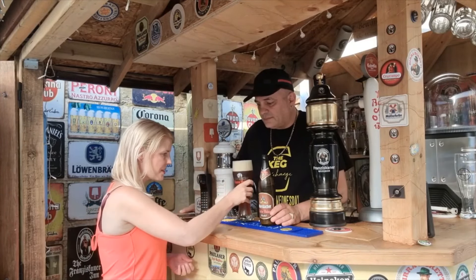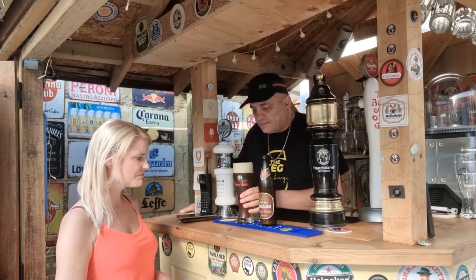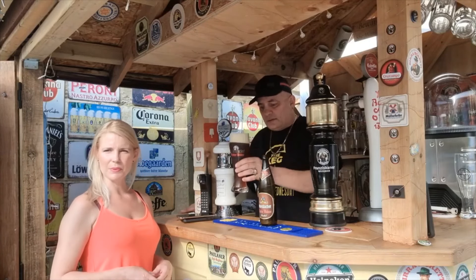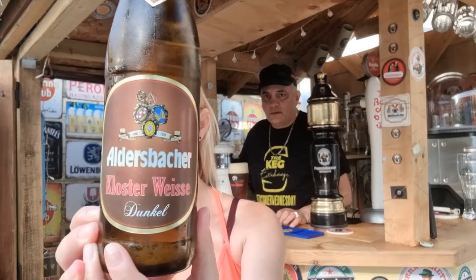Yeah, there's fruit there. There's quite a lot of fruit there — just everything. The aroma is malty, it's fruity, even a little bit floral. Right, well here's the bottle so you know what we're drinking. We've pronounced it terribly badly.